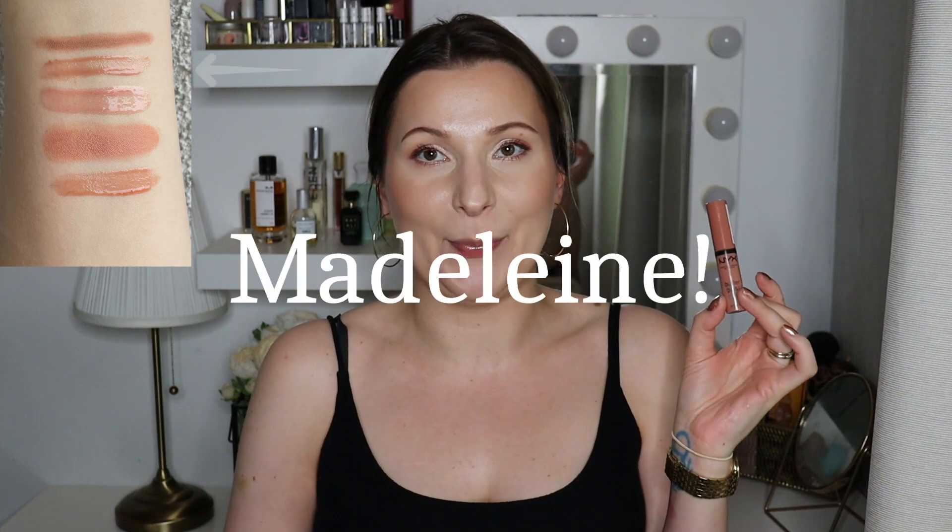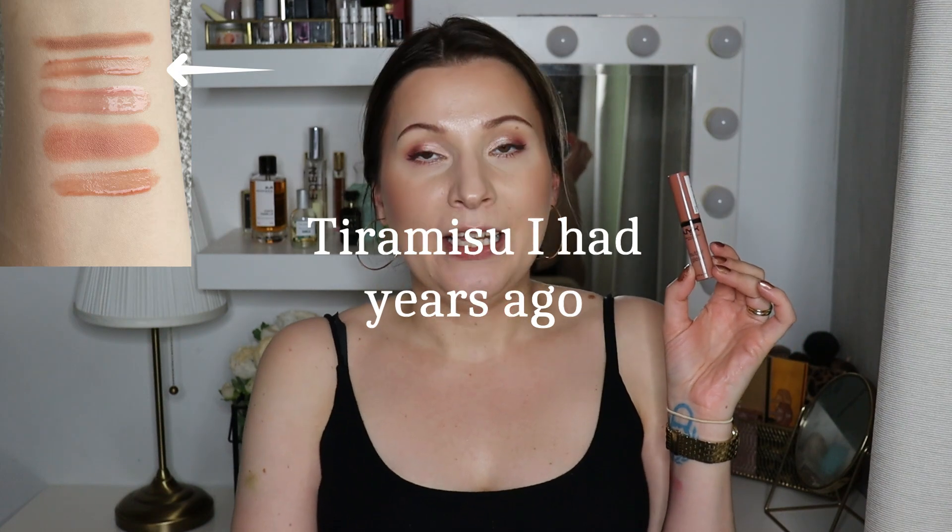My second most used lip product is another empty — the NYX Butter Gloss in the shade Tiramisu. This one I used 32 times within the past two and a half months and in total this year I have used it 45 times. With this one there is still some product left, however it got to the point that I really had to remove the stopper if I still wanted to use it. I still had product left in the Gosh lip liner and the way I mainly used these products was together — filling my lips completely with the Gosh lip liner and then putting this one on top. So I decided to remove the stopper and keep using it until I finished the lip liner.